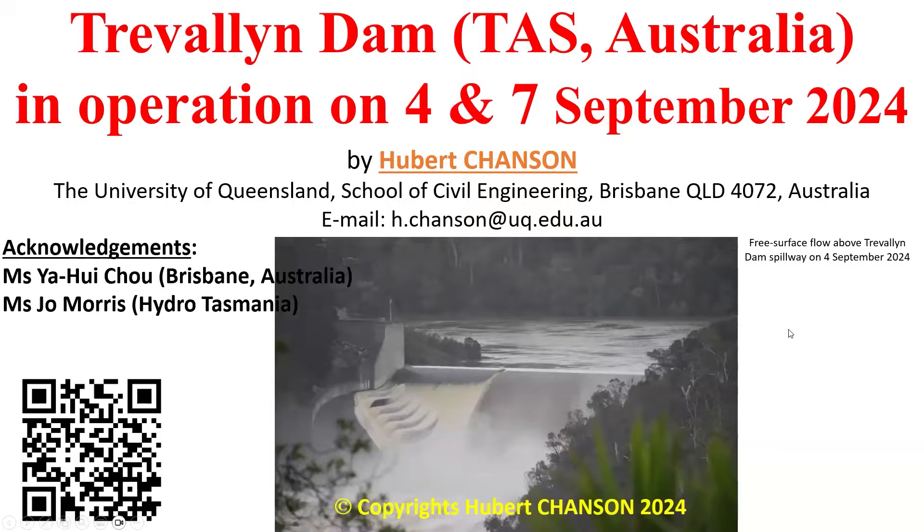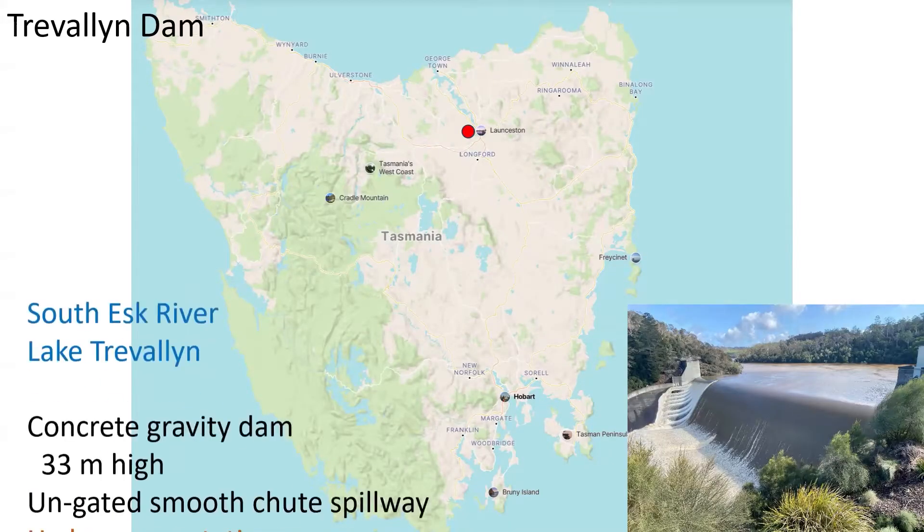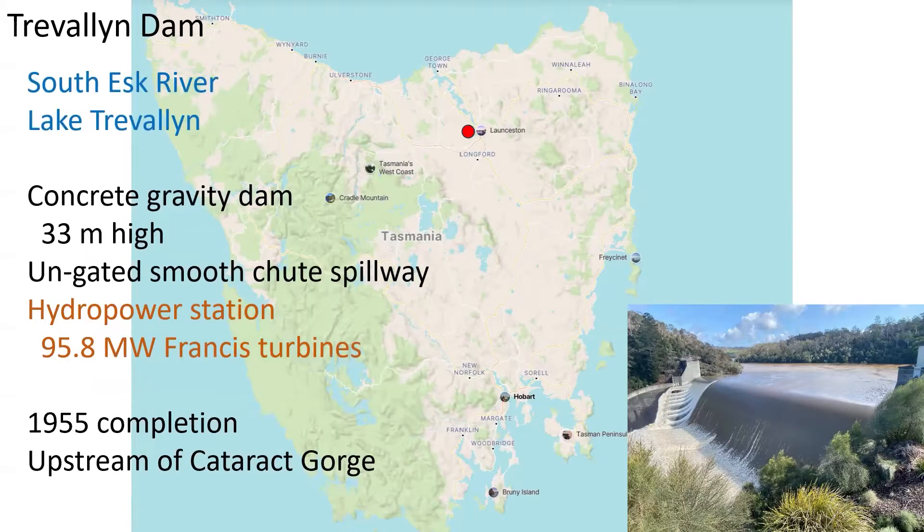The Travelling Dam in Tasmania, observed during its spillway operation in September 2024. My name is Hubert Chanson from the University of Queensland. The Travelling Dam is located in northern Tasmania, close to the city of Launceston. Completed in 1955 and located on the South Esk River, this 33-meter-high concrete gravity dam provides water supply for a hydro-power station, and it is equipped with an un-gated smooth-chute spillway.